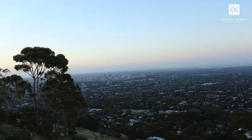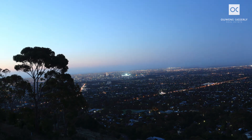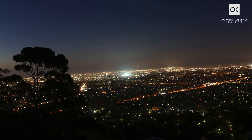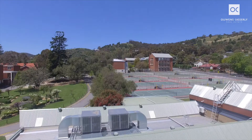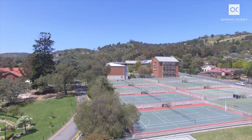For those who value peace and quiet it is perfect with the added advantage of being so close to everything. The Mount Osmond golf course is a seven minute walk, Burnside Village and other shopping precincts are so close. You will be spoilt for choice with quality private schools that are highly desirable and zoning for Glenunga International High.